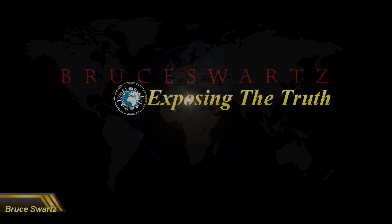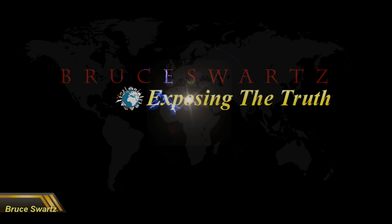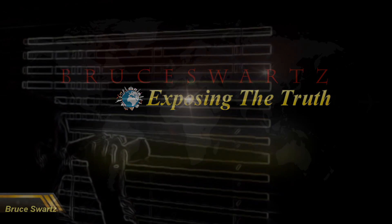Hi everyone, I'm Bruce Schwartz. I wasn't supposed to get another video up, but of course you all know I wanted to. Welcome, everyone, to the channel.